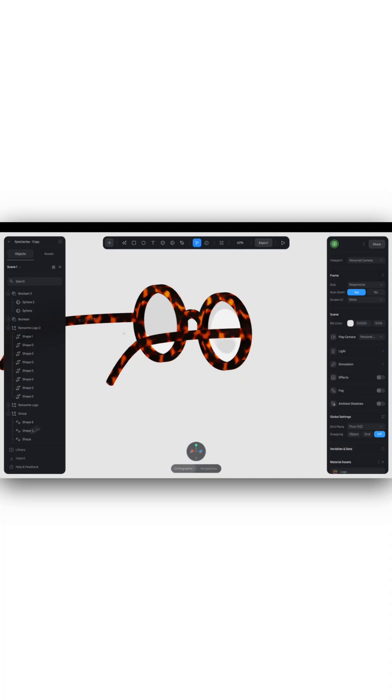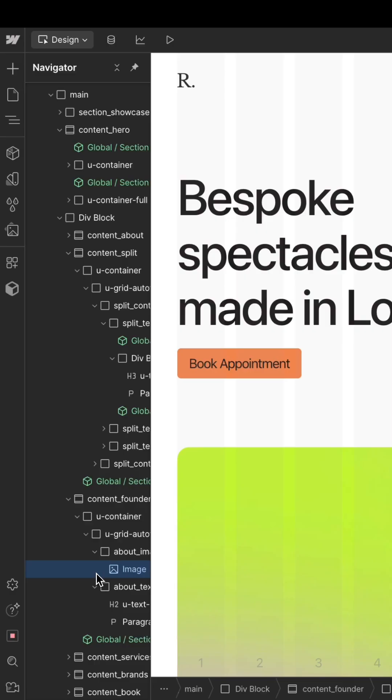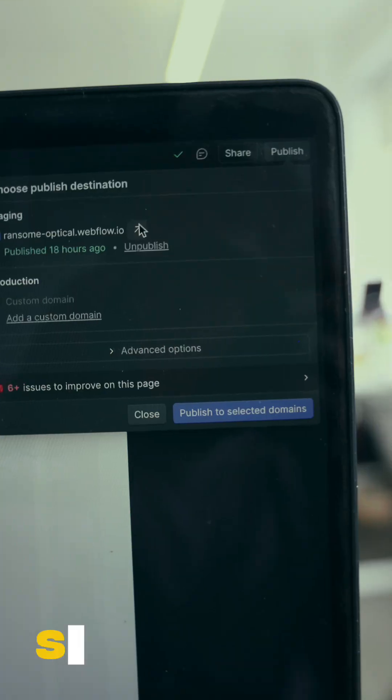Step 1: 3D glasses. Step 2: wire frames. Step 3: build. Step 4: cry. Step 5: publish.